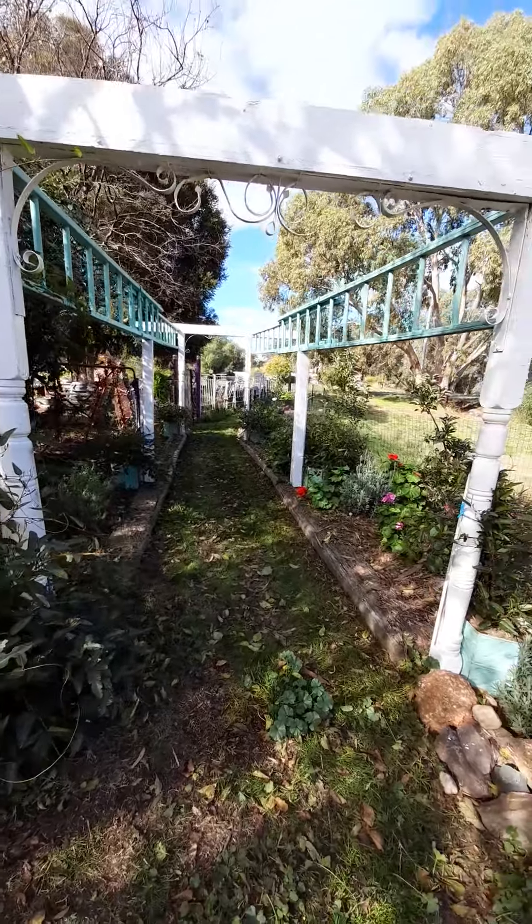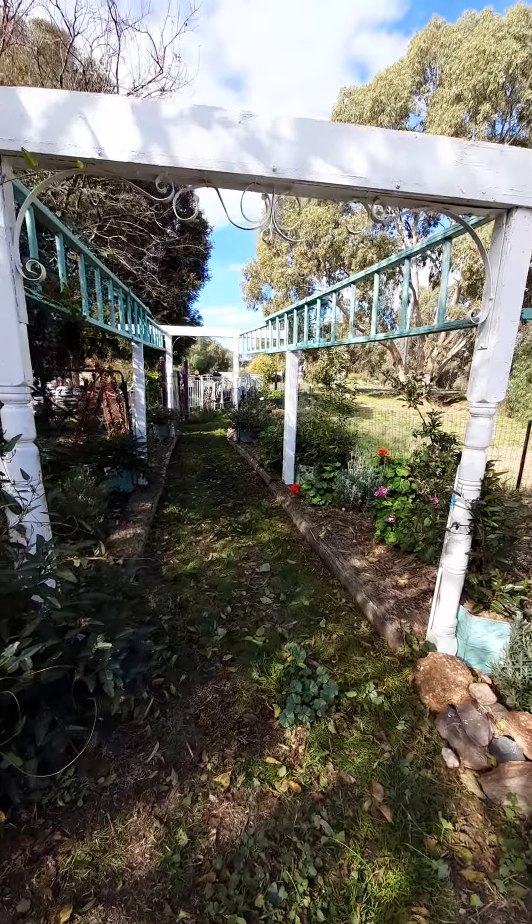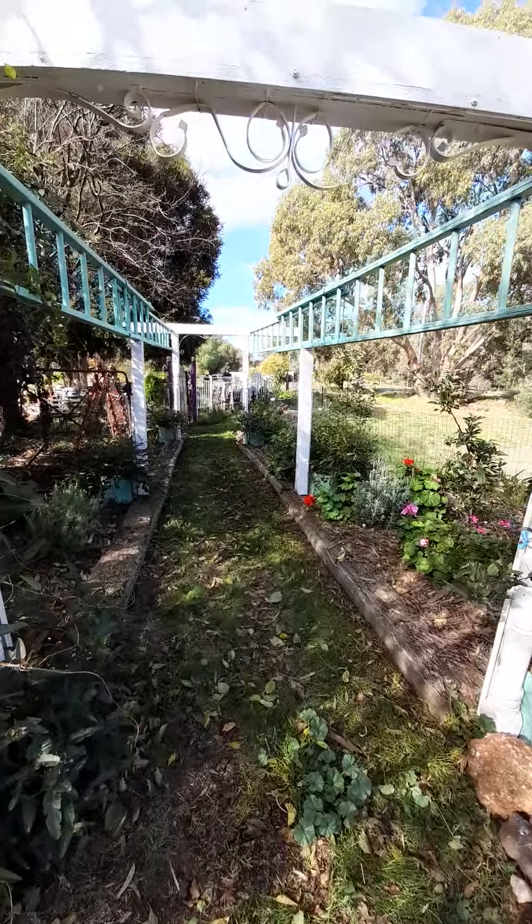This is our trellis walkway that we made out of the ladders and the old veranda posts that we all sort of reclaimed and salvaged for free.